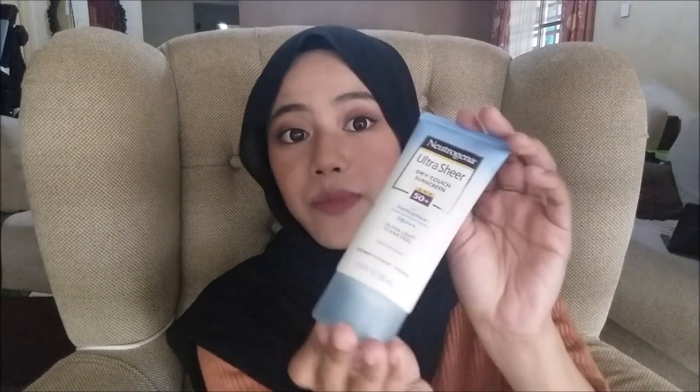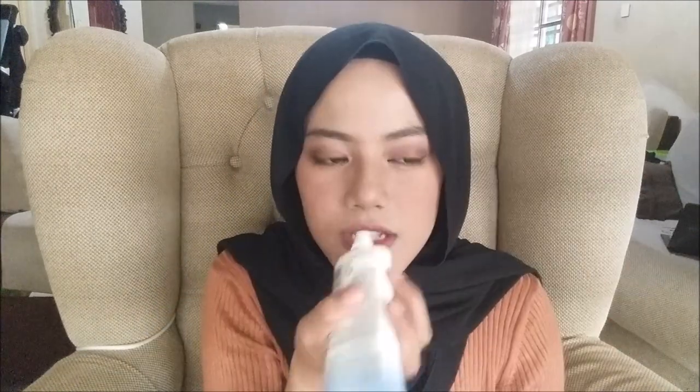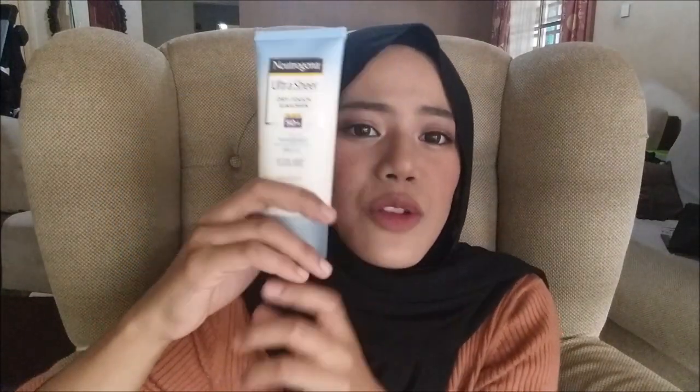The packaging is quite big — 88ml for only 45 ringgit, which is quite cheap. It's large because it can be used on the body as well, not just the face. It's matte and not too oily, which I like. However, it contains benzophenone which is a dangerous chemical, especially for sensitive skin — that's why when I use it, I sometimes feel uncomfortable and hot due to the chemical reaction. The smell is too artificial and strong. I don't think I will repurchase it — I'll probably just use it on my body instead of my face.